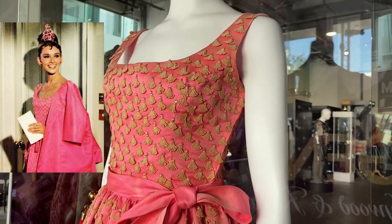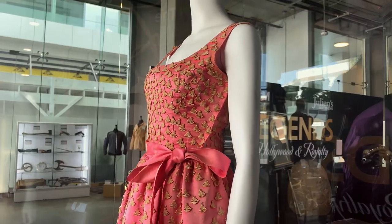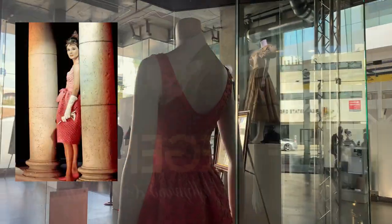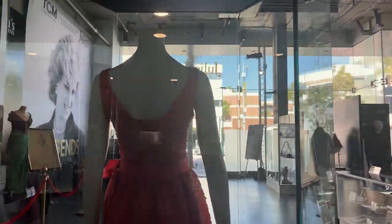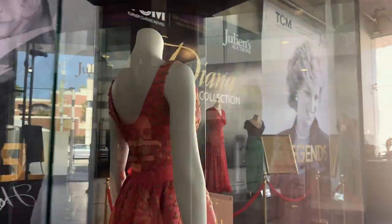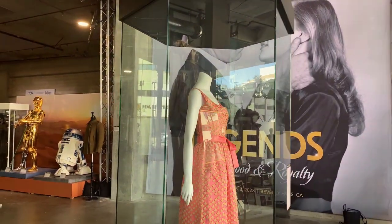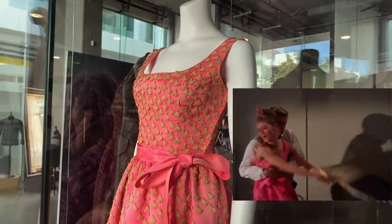Givenchy first designed the dress for his fall 1960 collection in black. One of his well-known clients, Lee Radziwill, was photographed in the dress in 1961 while leaving the Hotel Carlyle in New York with her sister Jacqueline Kennedy by her side. After seeing it, Audrey asked Givenchy to make one in pink with a scoop neckline, and that's the one she wore in the film.